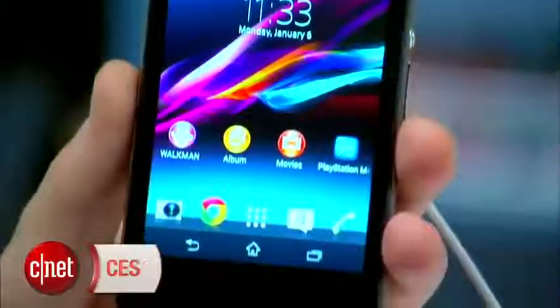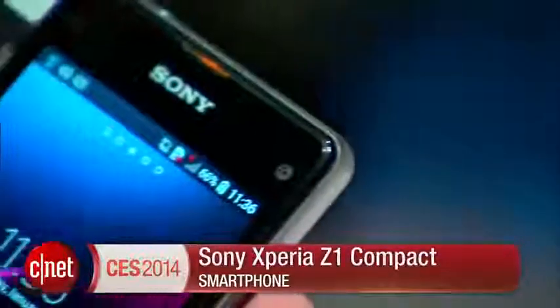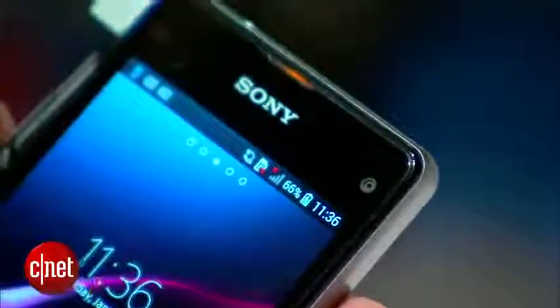Sony makes some really interesting smartphones at the moment, but there's just one problem — they're all absolutely massive. If you are after something smaller though, this one might be worth checking out. It's the Xperia Z1 Compact. As you probably guessed from the name, this is just like an Xperia Z1 but a bit smaller.